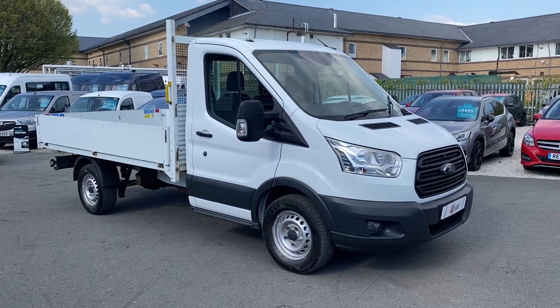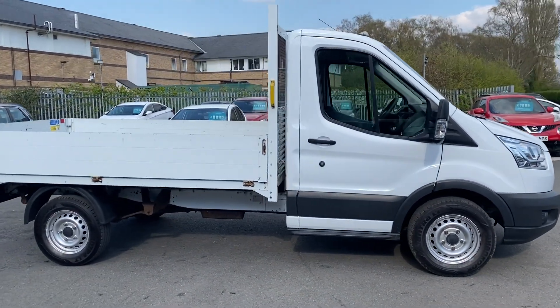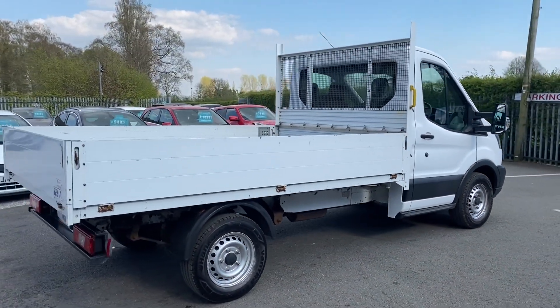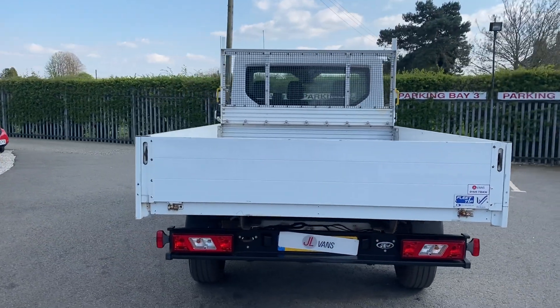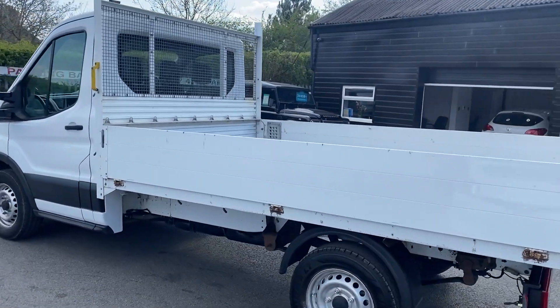Hello, welcome to JL Vans, the home of free nationwide delivery, where we can arrange free delivery to you anywhere on the UK mainland. We can also take part exchange if you want to do that, and we can arrange finance in personal names and also in business names as well. If you'd like a finance quotation on this vehicle or any of our other vans, please give us a call.